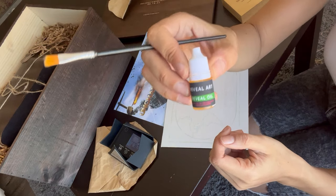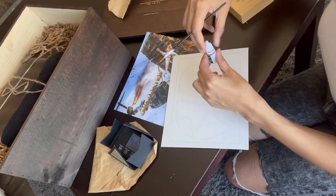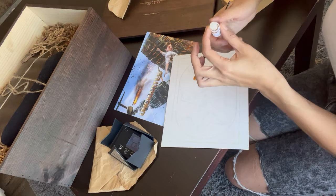This is our reveal oil, and it says all we have to do is put a few drops on it and then just spread it around. So that's what we're going to do.